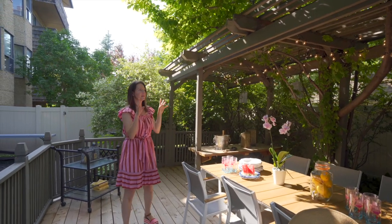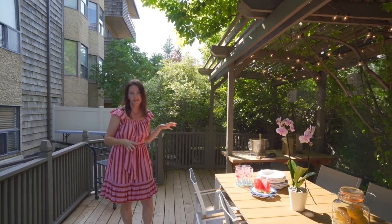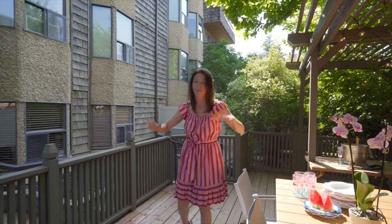We've installed some patio lights and lanterns to create this dining al fresco scenario. And then on the lower deck, I can totally picture rolling out a yoga mat and just starting the day fresh in your downward dog position.